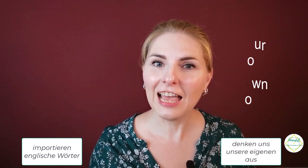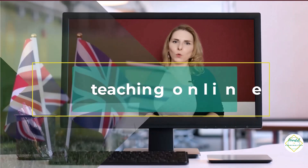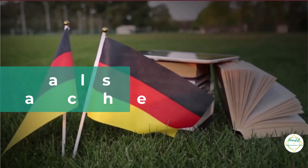In German, we absolutely love — I have no idea why — but we absolutely love to import English words into German. Not only that, we make up our own, use English words that mean something completely different, or just take something that sounds English to us and use it as a normal German word. If you want to know which 12 words we use in German that make absolutely no sense to a native English speaker, then watch this video.